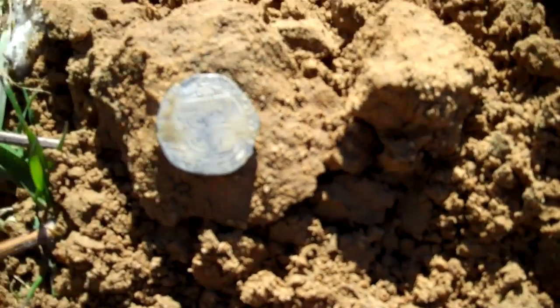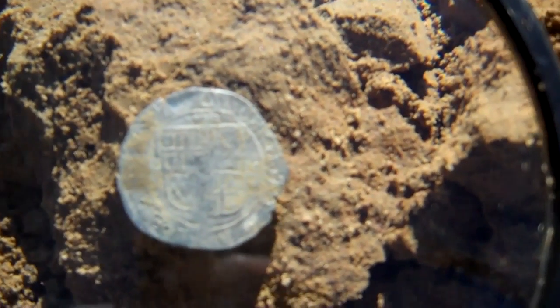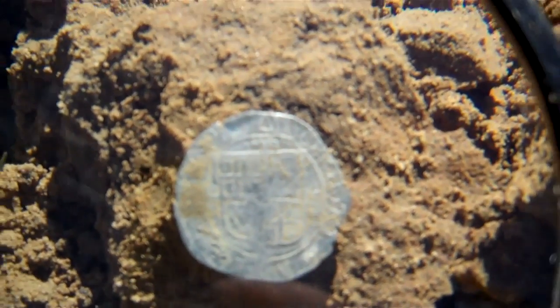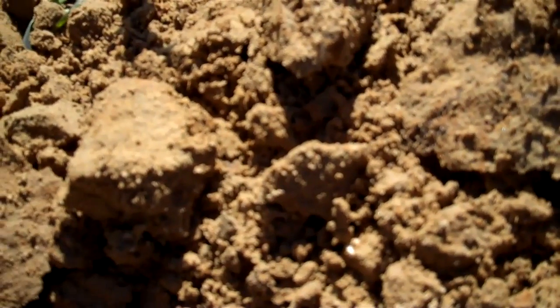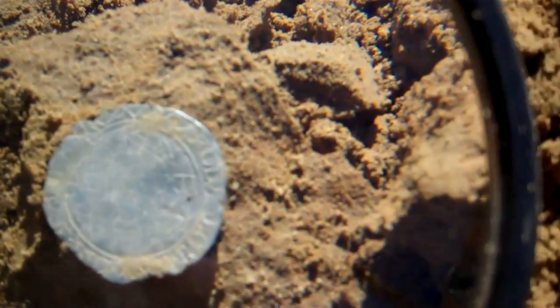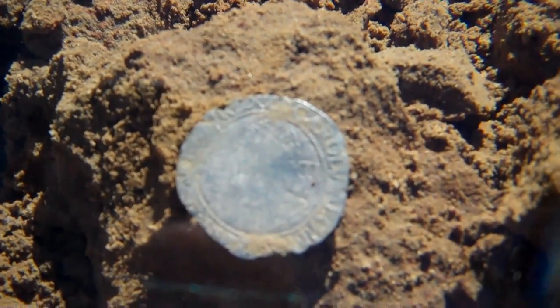Let me try the magnifier again and see if that'll help you see this thing. Yeah, I think that's gonna show it a little bit better. Let me flip it over here real quick.